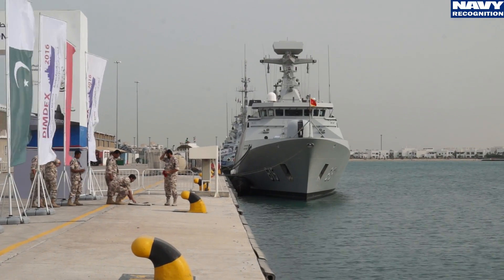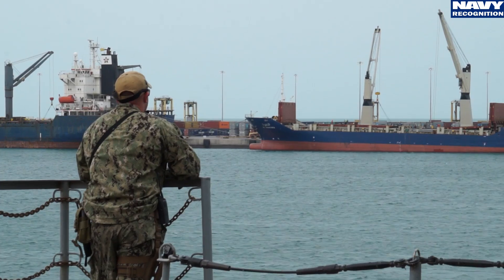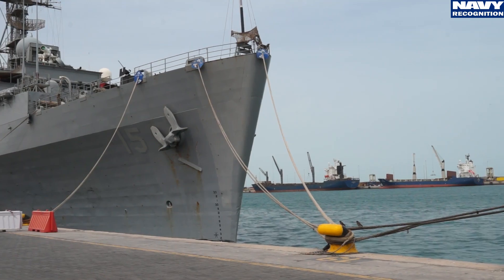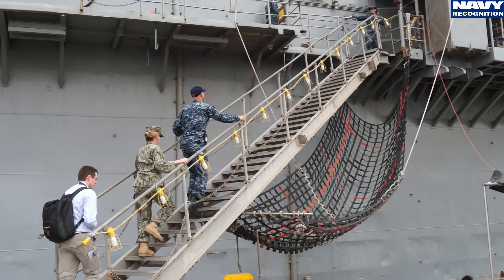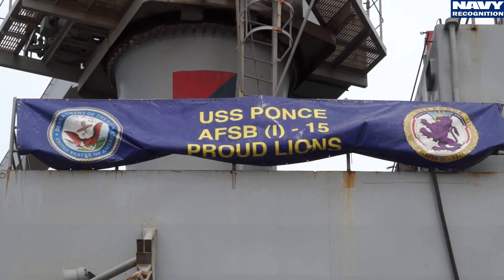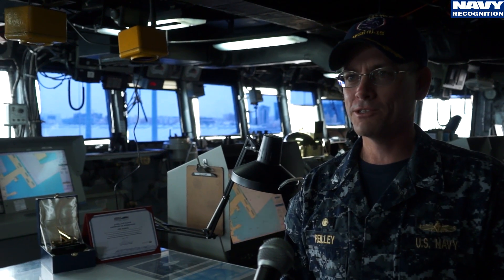This is day two of DIMDEX 2016. Let's now get on board USS Ponce, a former US Navy LSD converted into a float forward staging base. Good afternoon, I'm Captain Ken Riley, Commanding Officer of the USS Ponce.